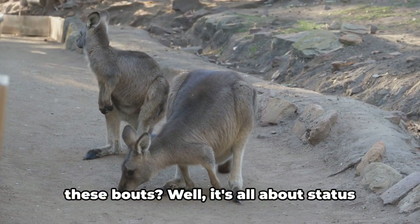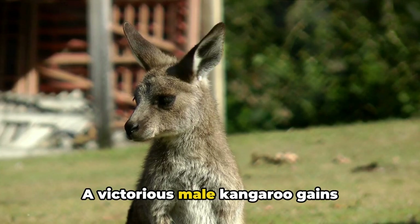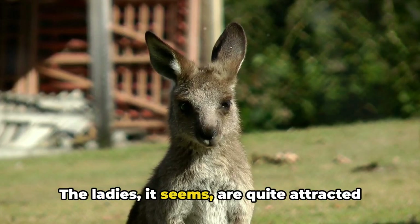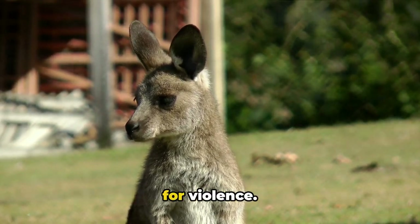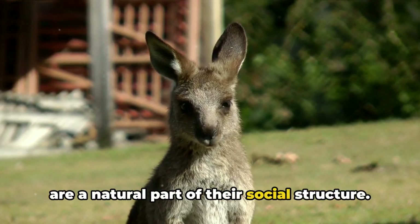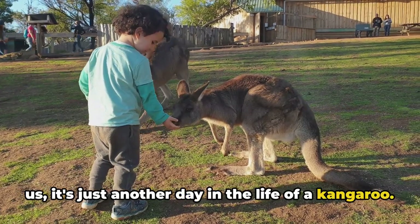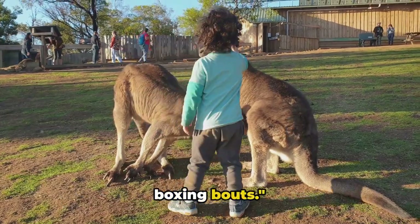And what's the prize for winning one of these bouts? It's all about status and mating rights. A victorious male kangaroo gains dominance over the group, and with it, the attention of the females. The ladies, it seems, are quite attracted to a champion boxer. In the kangaroo world, these boxing bouts are a natural part of their social structure. They help maintain order and balance within the group, and while it might look a bit rough to us, it's just another day in the life of a kangaroo.